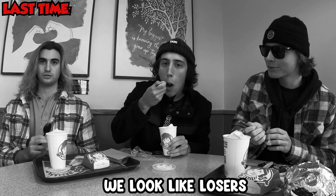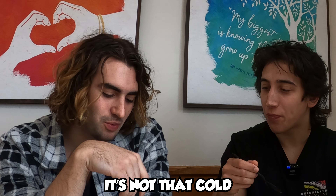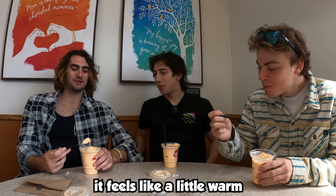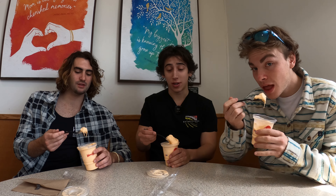Last time you guys saw us with the peppermint frosty, now we're with the orange creamsicle. Let's go! Hmm, tastes like a creamsicle. Second bite — damn, that's good. It feels a little lukewarm though. Maybe that's what they're advertising. I think it's gonna be really good in the summer. This is definitely very good.